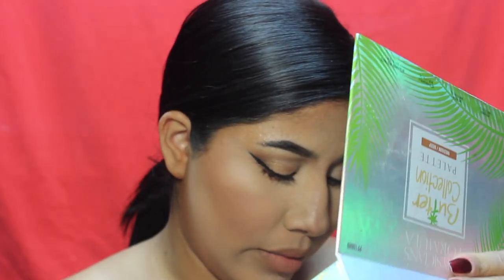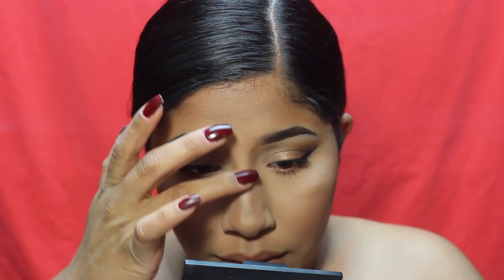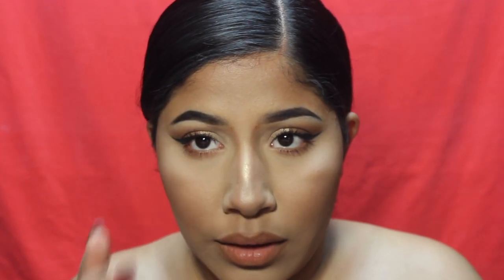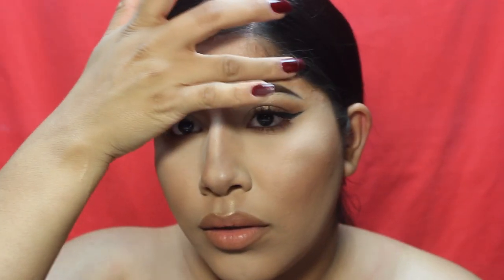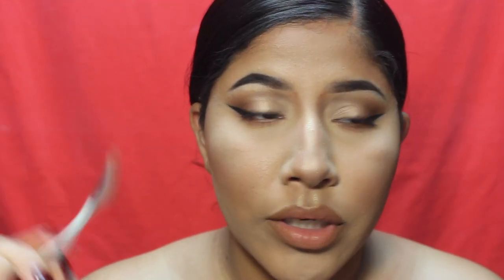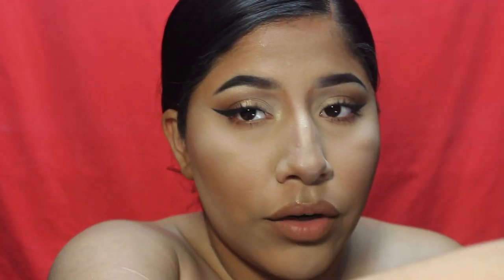I'm going to add some highlighter — going back in with the one I showed earlier, it's called Highlighter in Full Moon — adding a little dot and a line on the chin. I'm going to grab the teeny tiny brush again and highlight my inner corner, because she's definitely known for highlighting her inner corner. I'm going to finish this off with some setting spray so I won't look so powdery.